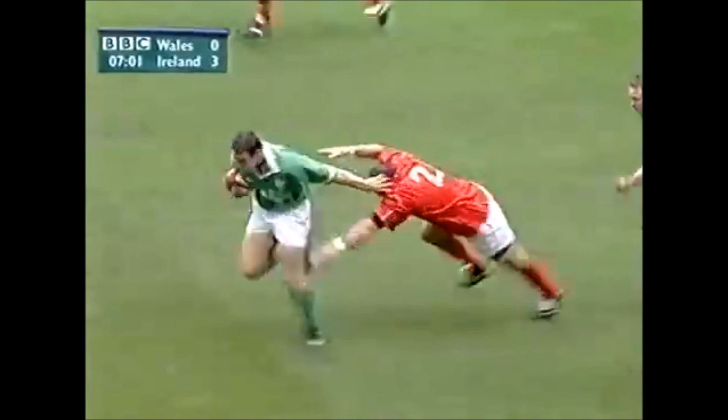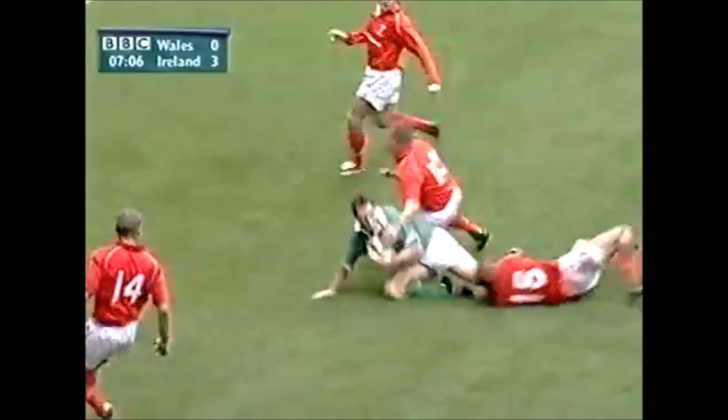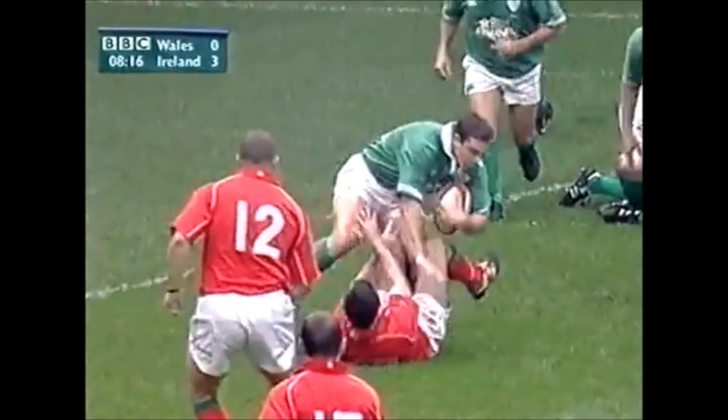Looked good at first, Stringer once again, there's an outside there too, David Wallace, the flanker, he's tremendous thrust away, Wallace going all the way, can he make it? He just didn't trust his pace but it was a tremendous run by him.